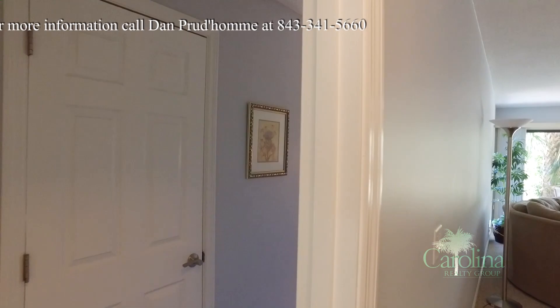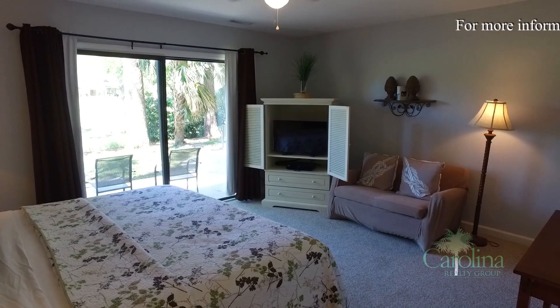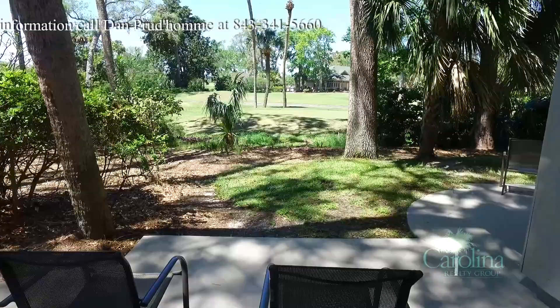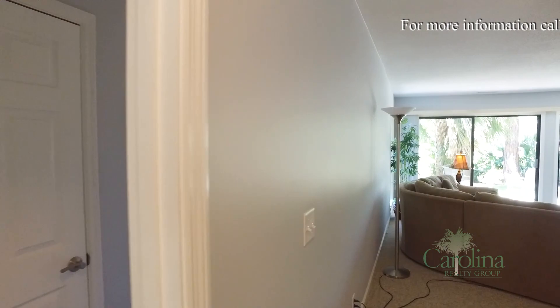Down the hall past the kitchen, the carpeted master bedroom has a king-size bed, ceiling light with fan, and extra seating, along with a large walk-in closet and an ensuite bath with a tub and shower combination. Large sliding glass doors open to another small patio with a table and two chairs and provide views to the golf course.